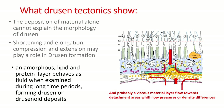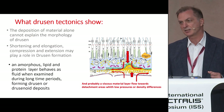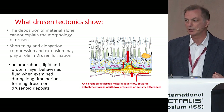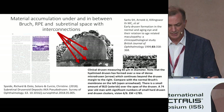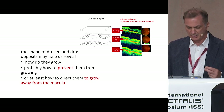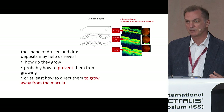An amorphous lipid and protein layer behaves as a fluid when examined over long time periods, forming drusen or drusenoid deposits — this is our hypothesis. The flowage of the material is toward low-pressure detachment or density differences. This is confirmed by electron biomicroscopy showing the existence of this film, called basal laminar deposits or micro-drusen film, as a precursor of drusen formation. The shape of drusen and drusenoid deposits may help us reveal how they grow, and probably how to prevent them from growing, or at least how to direct them to grow away from the macula.